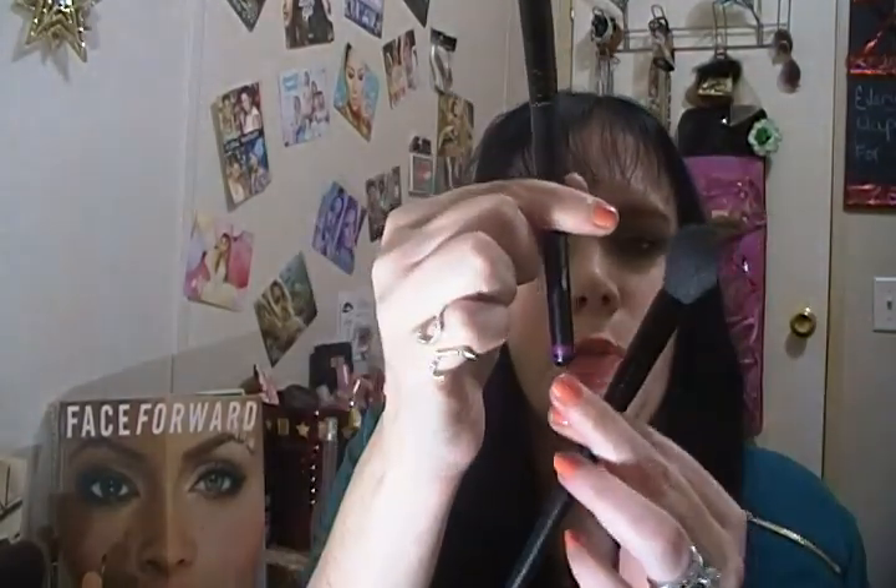I have two of the small tapered brushes — I put fingernail polish on the bottom of one to mark it as my contour brush and the other as my highlight brush so I don't mix them up. The contour brush fits perfectly right there on the face, and the highlight brush fits perfectly down the nose and on the cupid's bow.